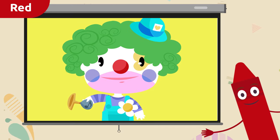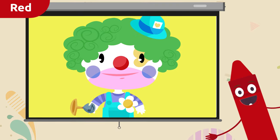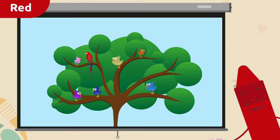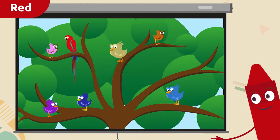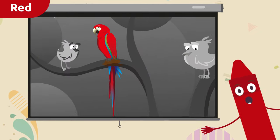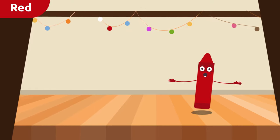A clown — he's wearing something red, can you see it? That's it, his nose — it's red! Hey Mr. Clown, want to sing with us later? Look, there's a tree full of birds — can you see the red one? The parrot! This parrot is red. Well done everyone!